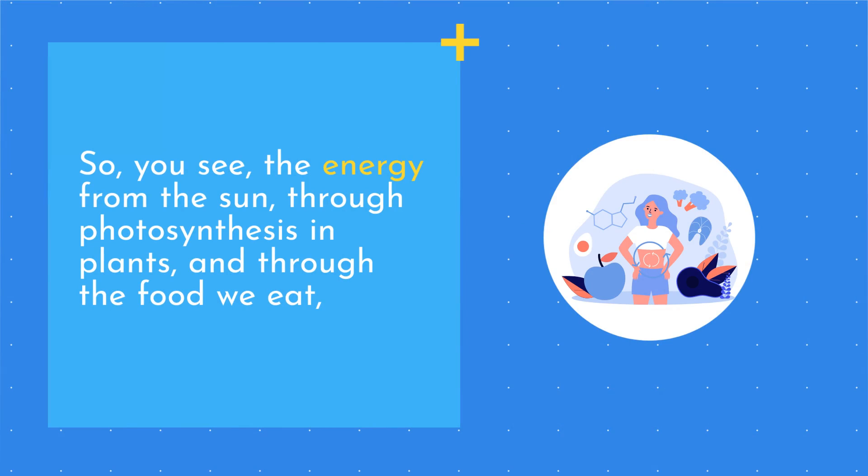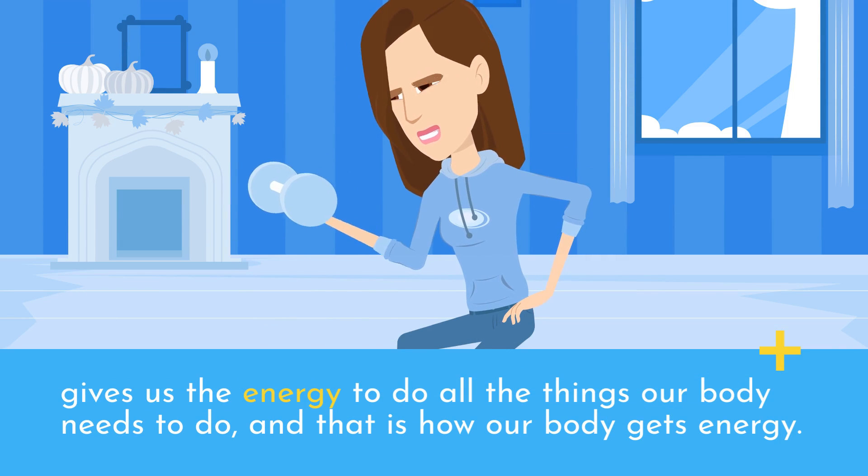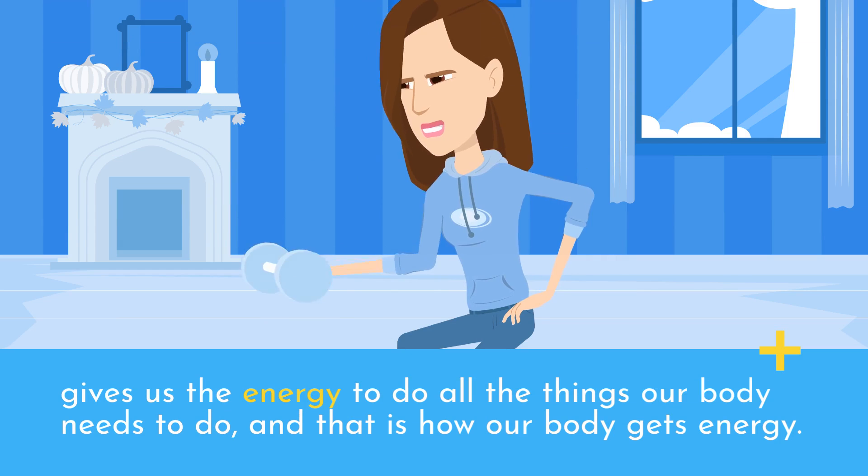The energy from the sun, through photosynthesis in plants, and through the food we eat, gives us the energy to do all the things our body needs to do. And that is how our body gets energy.